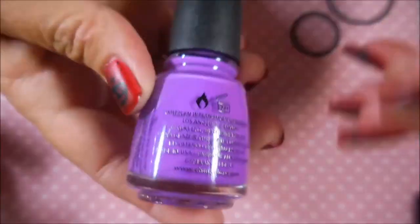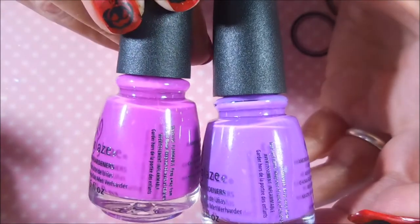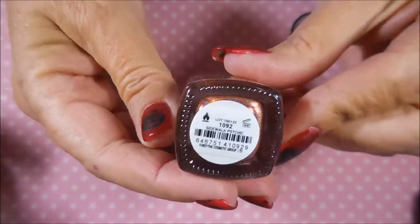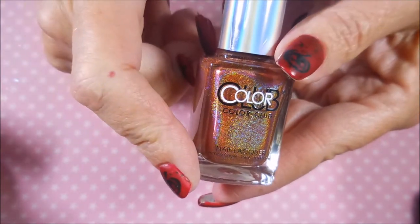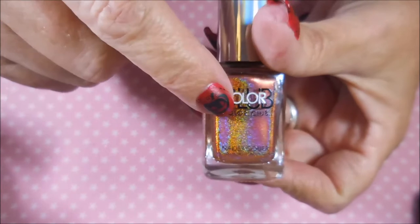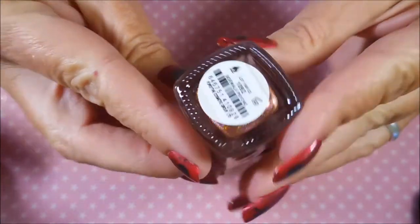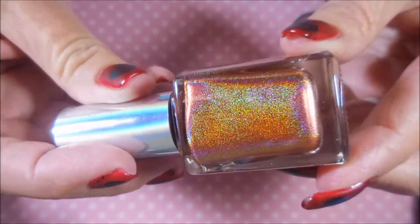And another China Glaze purple called 'Plurple' — they are different, one is a lot more pink. Then there's a Color Club called 'Sidewalk Psychic' — I already own this one, but I promised on Kenny's channel that if I won, I'd send it to Sylvia from Hell of a Nails, who really wanted it. So this one's getting packed up and sent to Sylvia tomorrow — it's a killer holo, look how gorgeous.